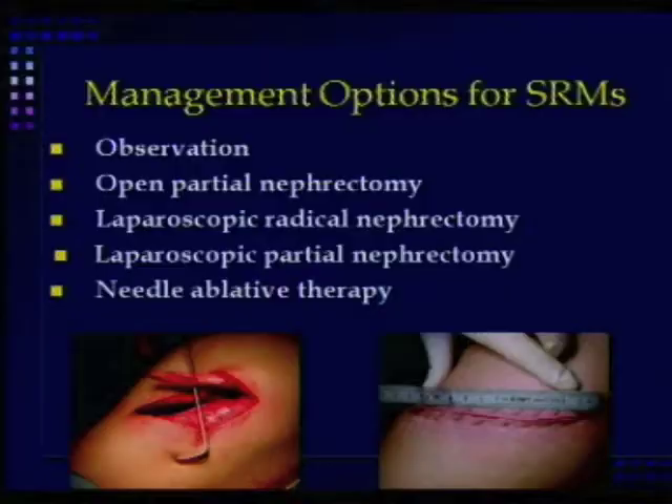You're faced with a patient with a kidney tumor who is elderly, and you're wondering what to do with them. Active surveillance and image-guided treatment are the management options, which you've already heard about.